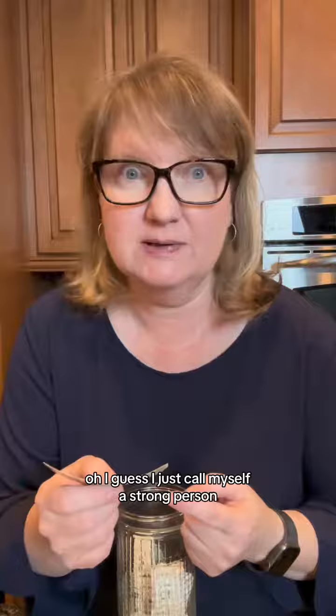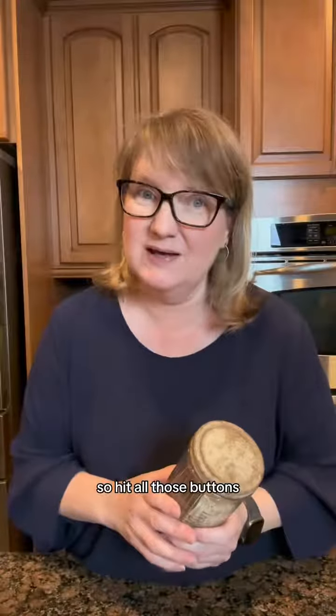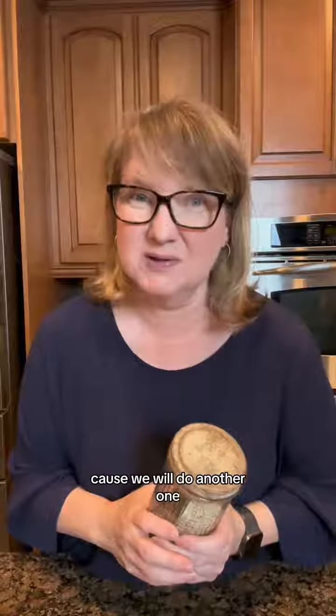I guess I just call myself a strong person. You guys, if you enjoyed this, we do this every day, so hit all those buttons and come back tomorrow because we will do another one.